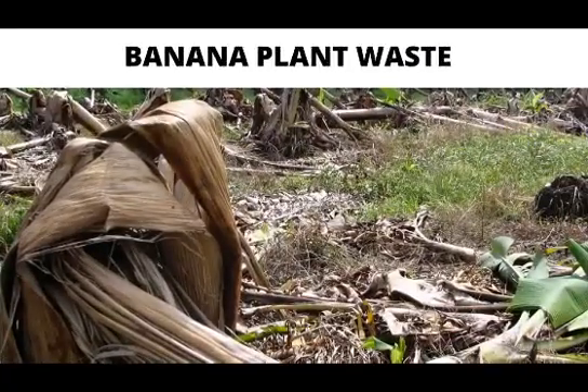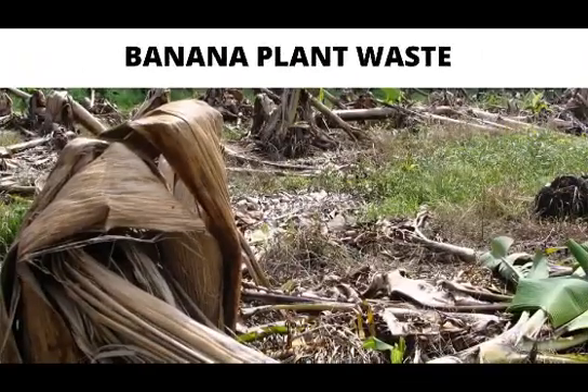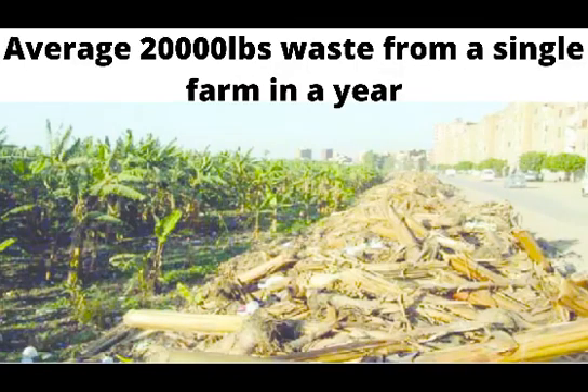Pakistan also grows a huge quantity of banana and consequently wastes its stem as well. After the successful harvest of banana, the whole plant becomes a by-product. Worldwide, it is estimated that there is around 20,000 pounds of average waste from a single farm in a year.